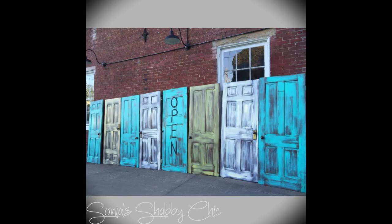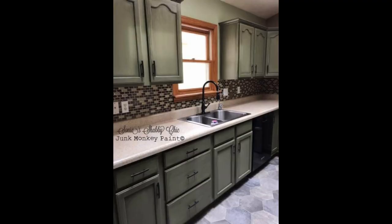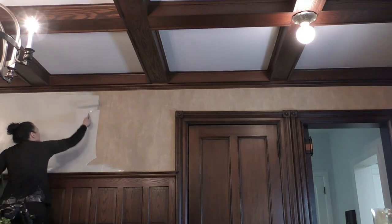I paint furniture. I love doing inside home projects, outside home projects. There really isn't nothing that a little paint can't fix or refresh, and I am on a mission to prove that to everybody out there.